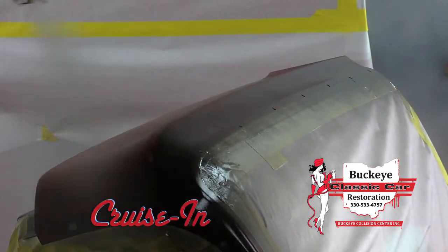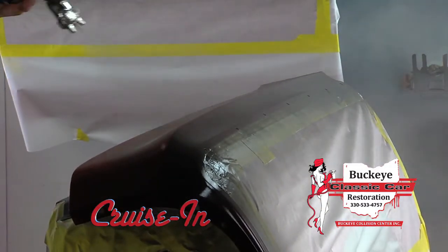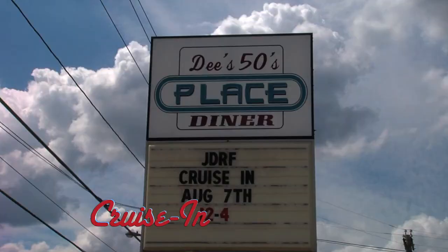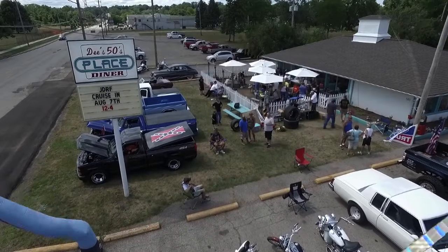Plus, we'll continue working on the Chevelle fenders today — we're going to paint the blacks for the two-tone effect. The Buckeye Guys continue with the two-tone painting process. Cruise In for Juvenile Diabetes at Dee's 50's Place Diner in Barberton, Ohio, starts right now.